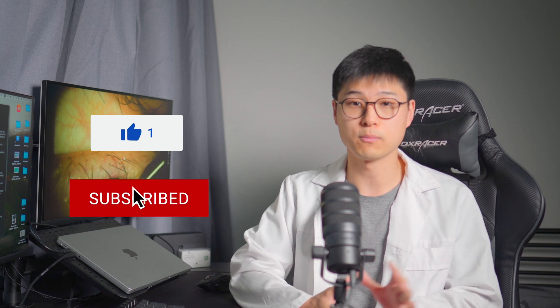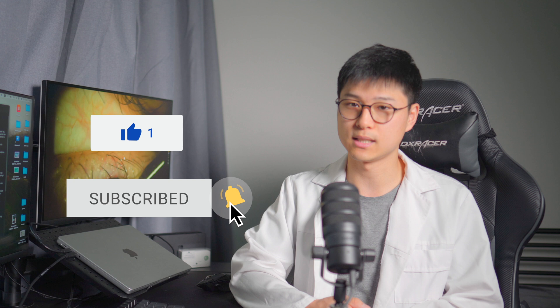That just about wraps up today's video on meibomian gland dysfunction and meibomian gland expression. If you have any questions or suggestions about this topic, then feel free to comment down below. And as always, if you've learned something new, or at least found something useful, then thumbs up to you. If you want to thumbs up back, they'll be greatly appreciated. Subscribe if you haven't already, and I will see you in the next video.